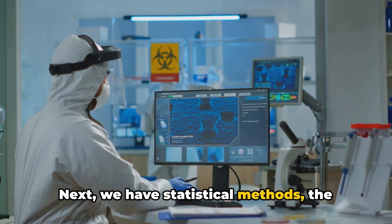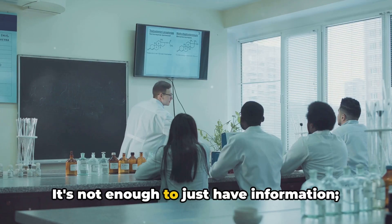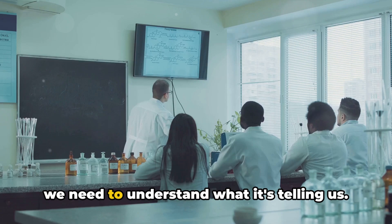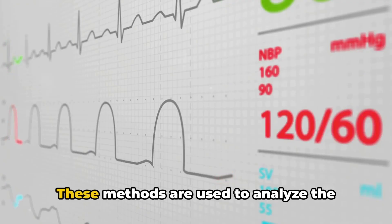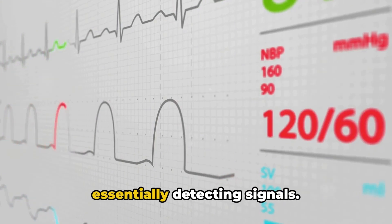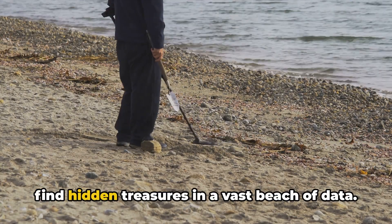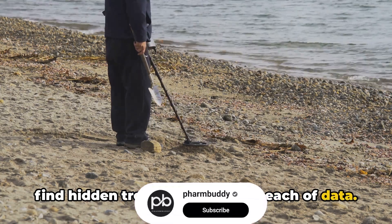Next, we have statistical methods — the tools that help us make sense of all the data we've collected. It's not enough to just have information; we need to understand what it's telling us. These methods are used to analyze the data, looking for patterns or anomalies, essentially detecting signals. Think of it as using a metal detector to find hidden treasures in a vast beach of data.